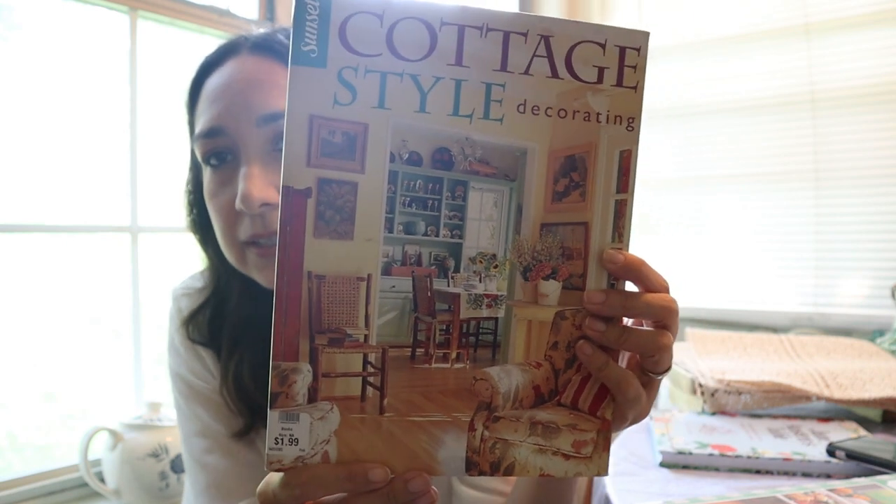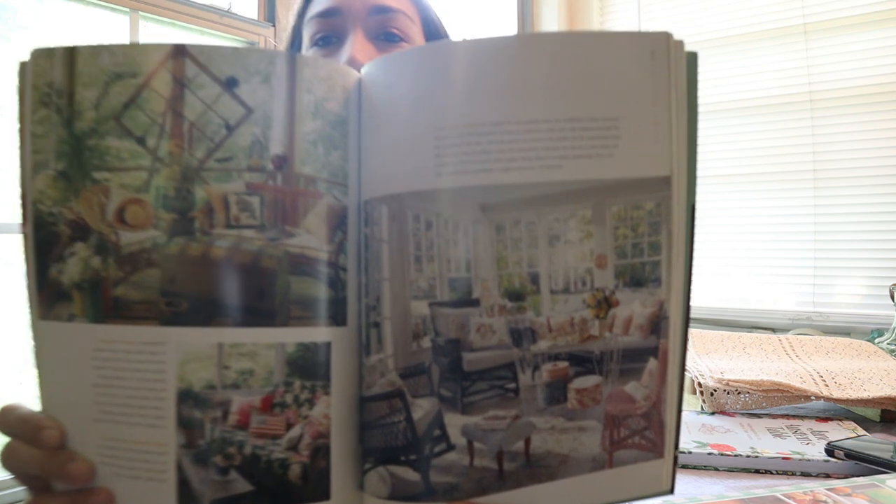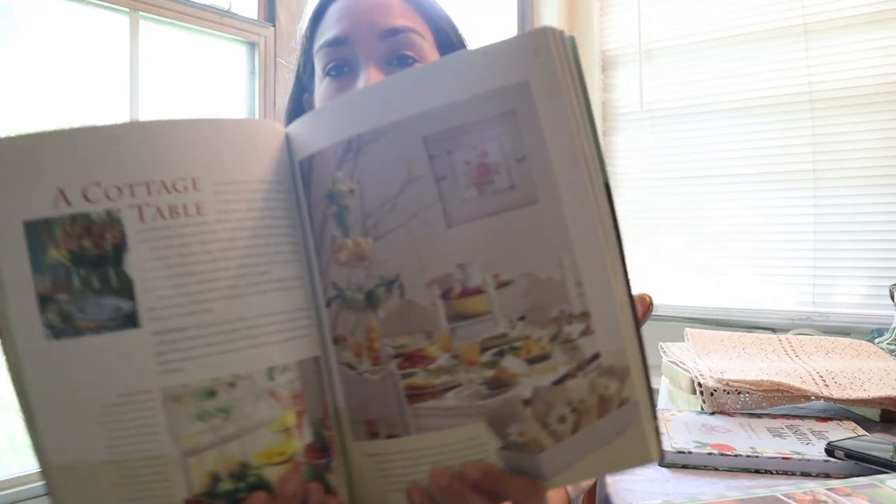And I found two books on cottage style — I'm loving this style right now, especially since we moved here to this small apartment that has all these vintage, country, antique vibes. I found Cottage Style Decorating — this was $1.99; they were all $1.99. It's from 2003. I like the pictures here too, of course. I want to read all inside but I love the cover too. Lots of information, cottage elements, very inspiring pictures inside. Cottage table decor — oh my god, I'm going to love this book.